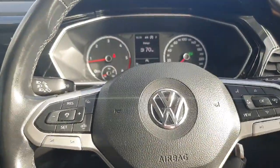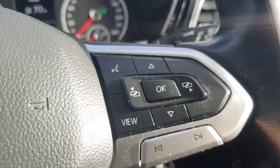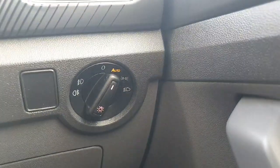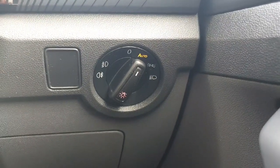Now coming up to the multi-function steering wheel. On the left hand side we have all of the controls for the adaptive cruise control and our volume settings. On the right hand side we have all of the controls for the instrument cluster just in front. Just to the right of the steering wheel we have our headlights, which are currently on automatic, meaning at night time they will automatically turn on and during the day they will automatically turn off.